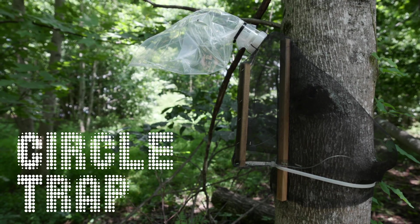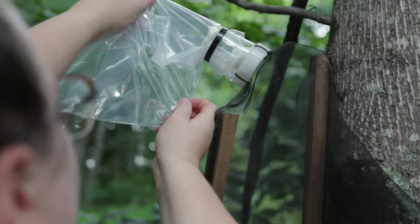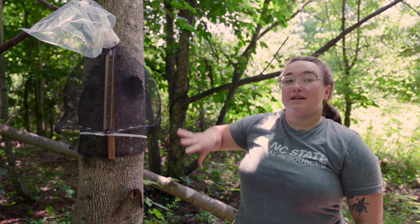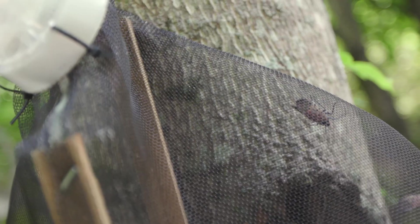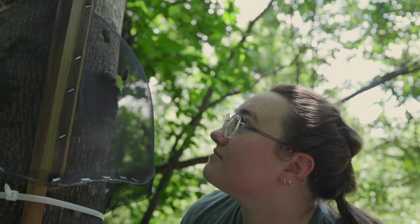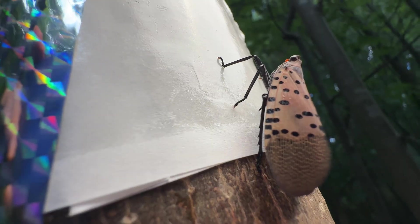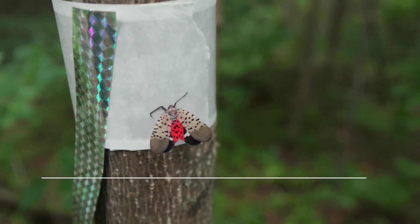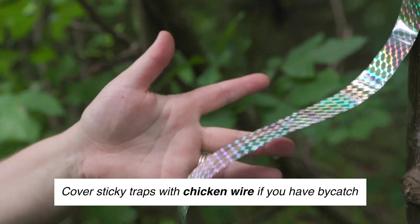Traps can also be effective. This is a circle trap — made of mesh, wood, and a funnel. Spotted lanternflies regulate their body temperature by moving up and down the tree as temperature changes throughout the day. Once they reach the bottom and start heading back up, a good number will walk up into the trap and into the bag, which they can't escape. This traps both adults and nymphs. Another option is the sticky trap, which works like a glue trap — insects walk across it and get stuck. Remember to add bird scare tape streamers to keep it from catching birds, lizards, and frogs.